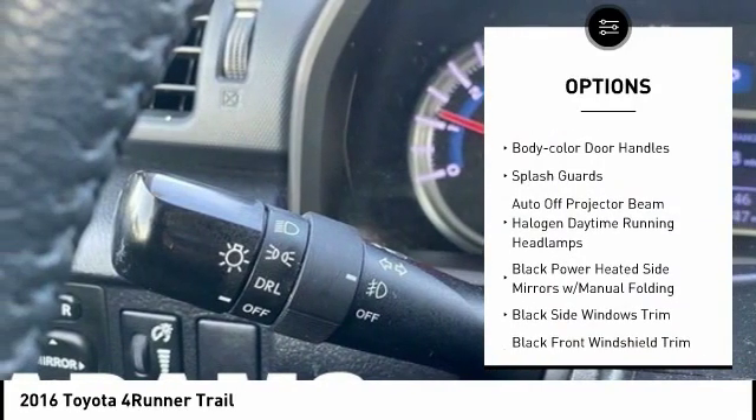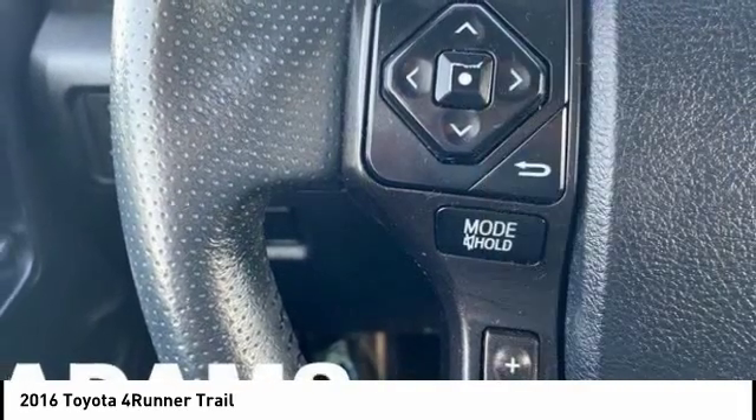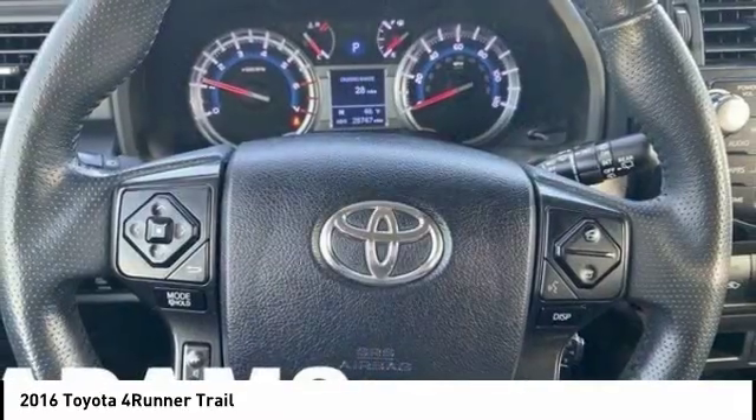Daytime running lights, engine immobilizer, fog lights, battery saver, body color door handles, splash guards.